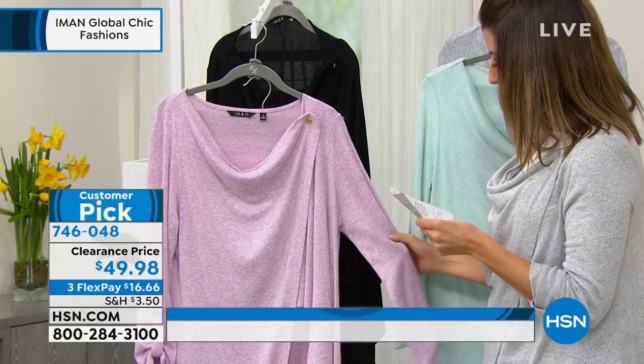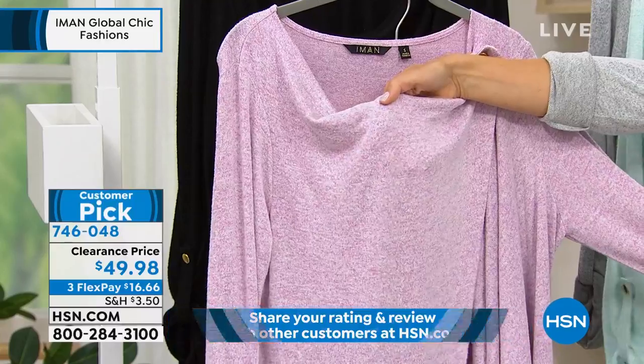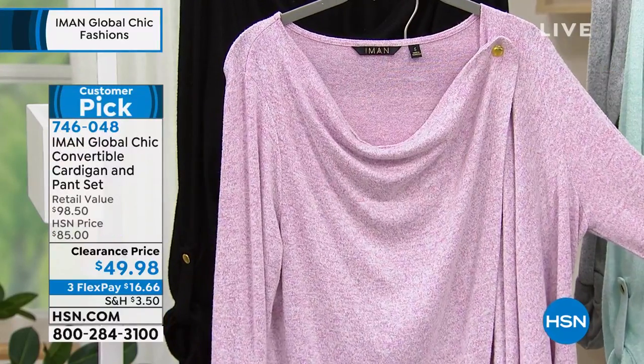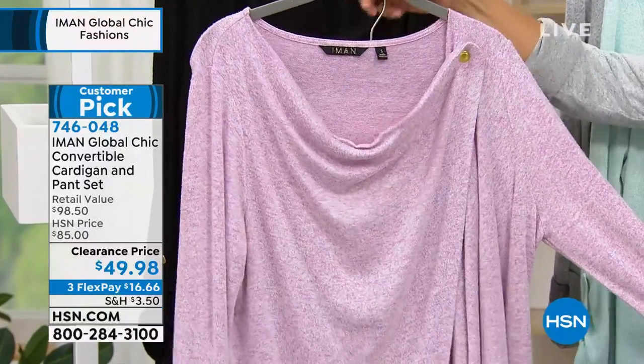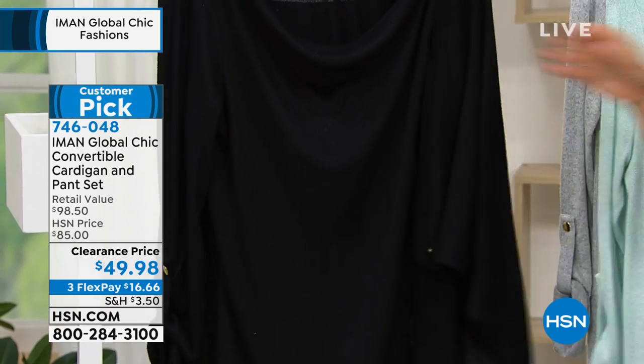This is our lilac color called African Orchid, and it really is a pretty sort of light purple — like a lilac. The African Orchid is usually what's called a lilac, so it's a lilac. Beautiful. And then it also comes in a great black.